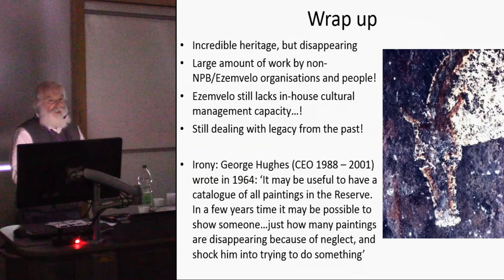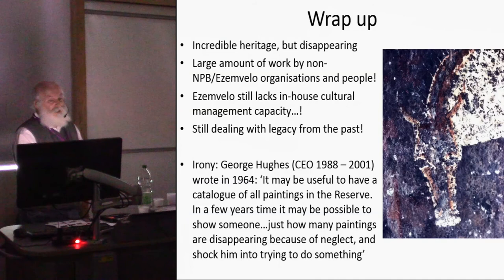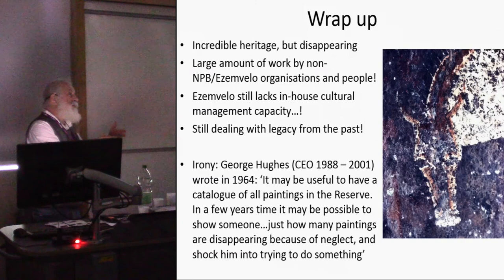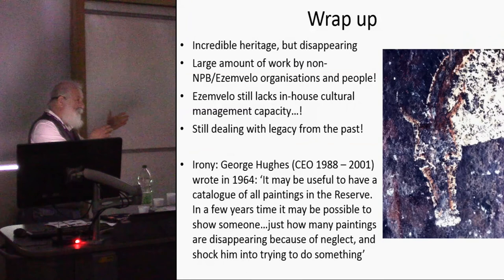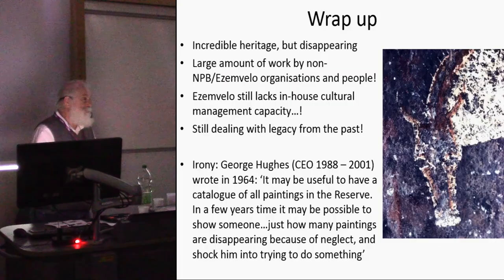An irony: George Hughes, the last CEO of the Natal Parks Board and first CEO of SMVELO, wrote in 1964 that it 'may be useful to have a catalog of all the paintings in the reserve; in a few years' time it may be possible to show someone just how many paintings are disappearing because of neglect and to shock him into trying to do something.' The fights I had with that man trying to get them to implement a policy of actually valuing the rock art — to appoint someone with primary responsibility for looking after it — were just so many and quite acrimonious. I should send that quote to him now. Thank you very much.